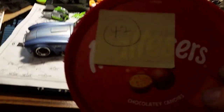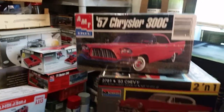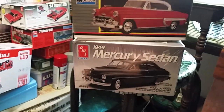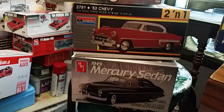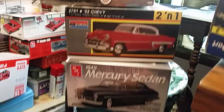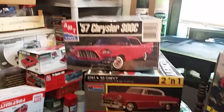Let's get on to what everybody's been waiting for. We had 42 names, they're all in here. First one drawn gets first choice, second gets second choice, and sorry about the third one — you get what's left. But they're all pretty awesome models. We've got a Mercury, a Chevrolet, and a Chrysler. Hopefully everybody gets something they like.